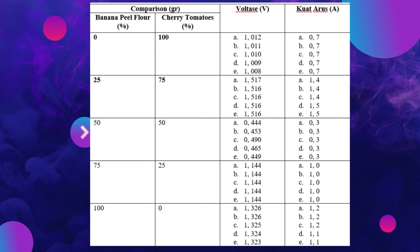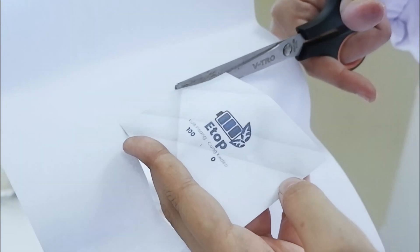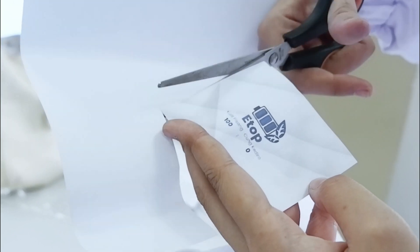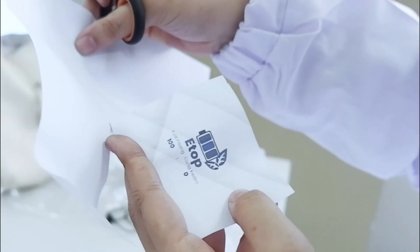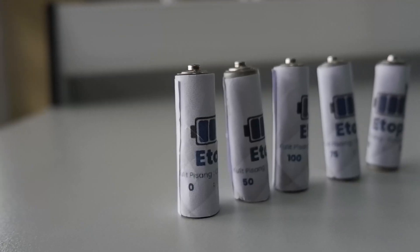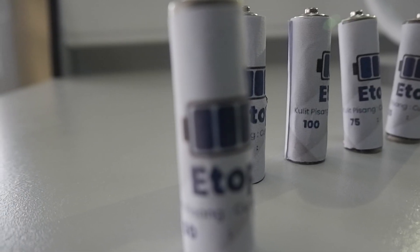The acidity of a material affects its electrical power. Batteries can generate electricity because there are two electrodes and an acidic electrolyte solution. The more acidic the electrolyte solution, the higher the hydrogen ion concentration and the greater the current flow from the anode to the cathode.